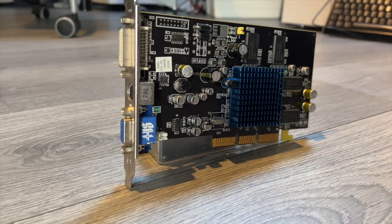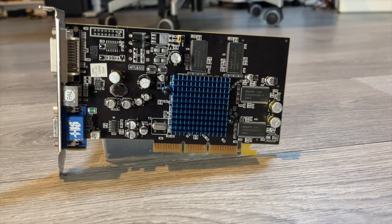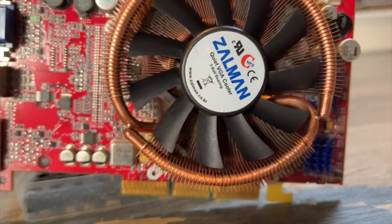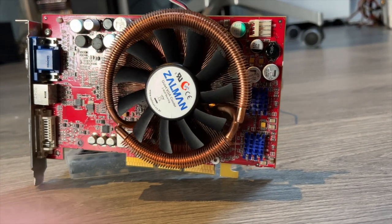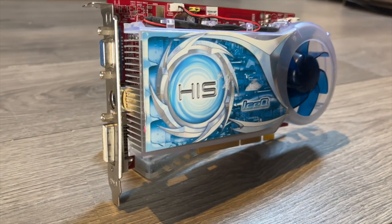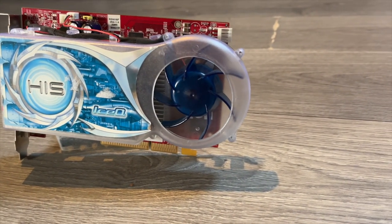The first card we'll be benchmarking is an HIS Radeon 9000 Pro. This card features 128 MB of standard DDR memory and a 128-bit memory bus, using the AGP4X interface. Next up is the newer Club 3D Radeon 9700 Pro, featuring 128 MB of standard DDR memory with a 256-bit memory bus, also using the AGP4X interface. Next up is the two years newer Radeon X1650, which has 256 MB of DDR2 memory and a 128-bit memory bus using the AGP8X interface.